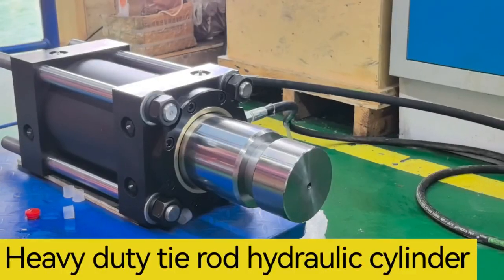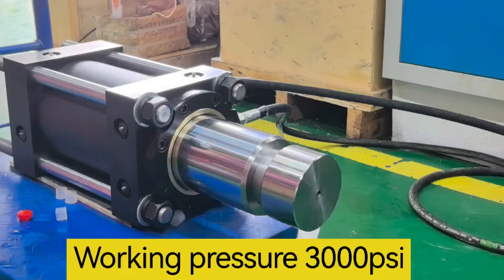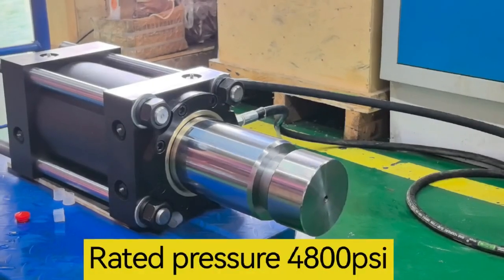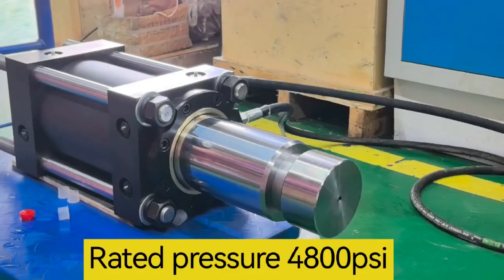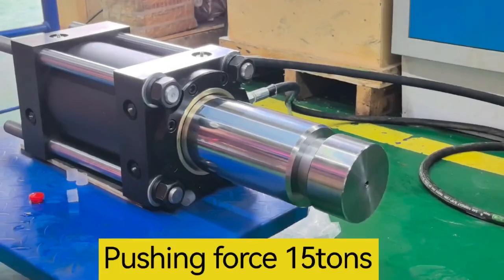Heavy-Duty Tie-Rod Hydraulic Cylinder. Working pressure 3000 PSI, rated pressure 4800 PSI, pushing force 15 tons.